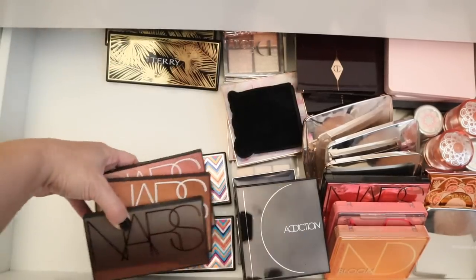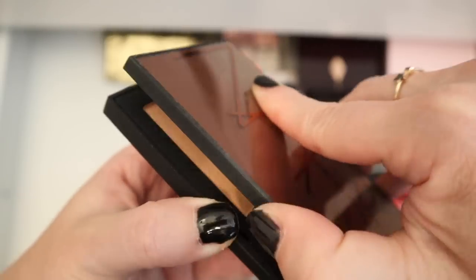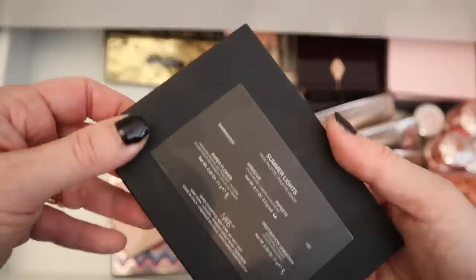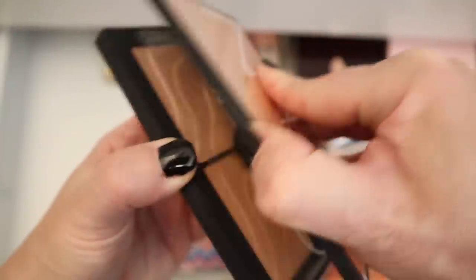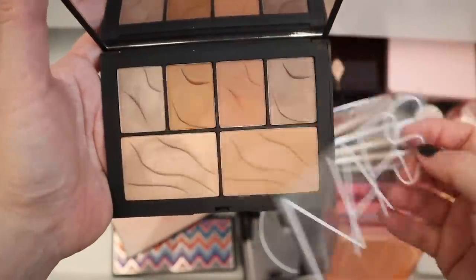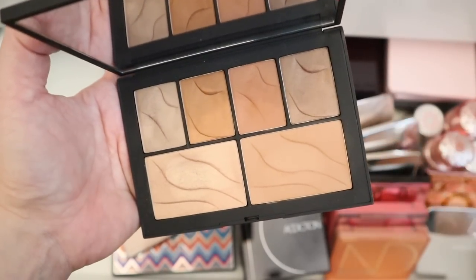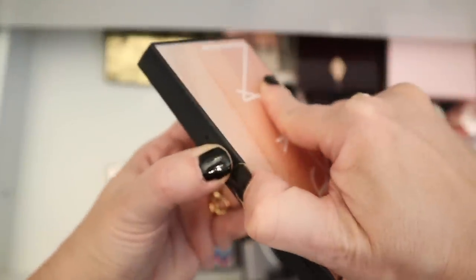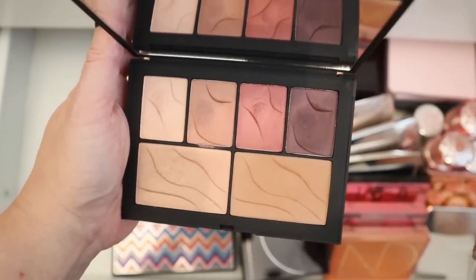Let's do these NARS ones. So I have this NARS Atomic Blonde — all of these were limited edition and I don't think NARS brings stuff back too often. But this was pretty — some eyeshadows, a highlight and bronzer. And then I love these face palettes. So this was Summer Lights. This formula was so good — really, really smooth and pigmented, blended really nicely. And this one is Hot Nights, which had like the pinky and the purple in there. So pretty.